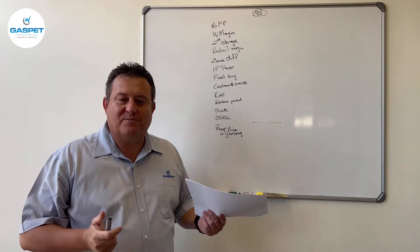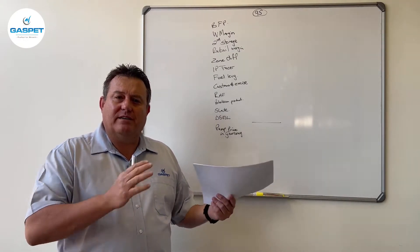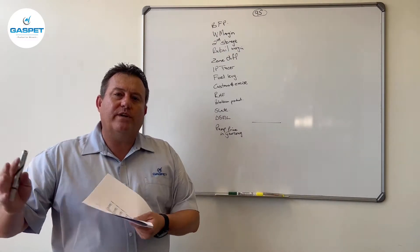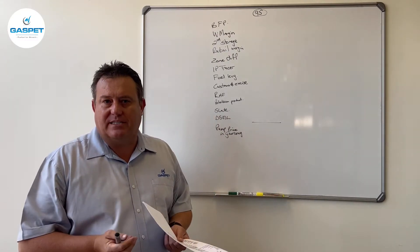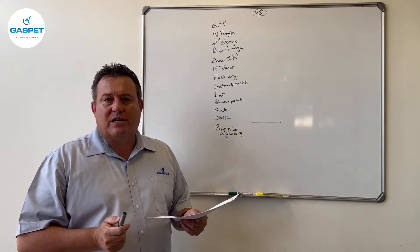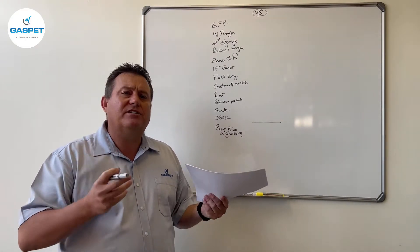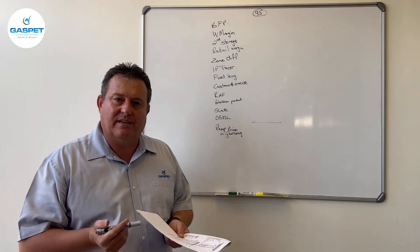Good day, welcome to Gaspett this morning again. I want to take this opportunity this morning — we've worked through all the aspects of petroleum pricing, how it works, what the components are. But I would like to give you a holistic view of how the pricing actually works and when the pricing changes on these specific items.